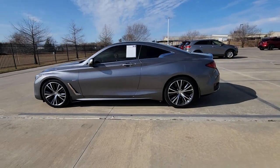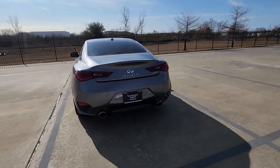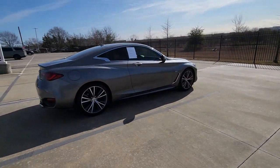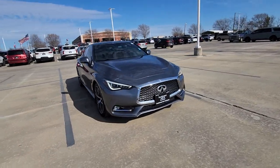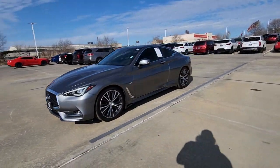Get into the 2018 Infiniti Q60. With less than 70,000 miles on the odometer, this vehicle stands out from the rest. This sophisticated, performance-minded Q60 delivers refined comfort, smooth power, and a host of desirable amenities. All you need to do is relax and enjoy the ride.